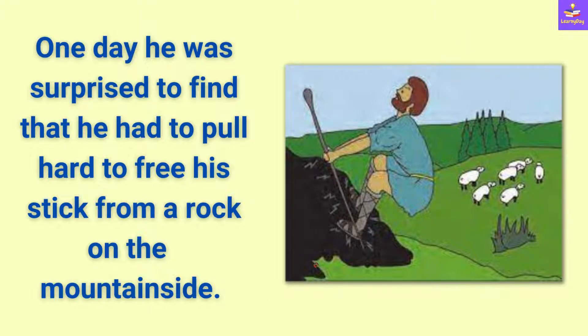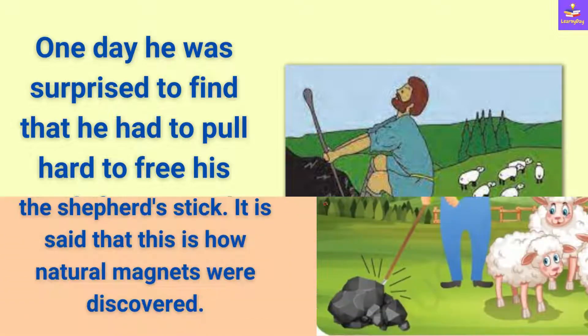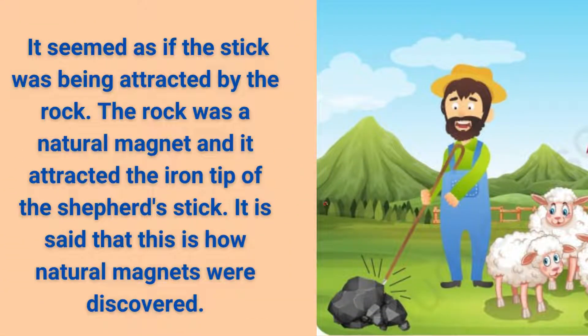One day, he was surprised to find that he had to pull hard to free his stick from a rock on the mountain side. It seemed as if the stick was being attracted by the rock. So, the rock was a natural magnet and it attracted the iron tip of the shepherd's stick. It is said that this is how natural magnets were discovered.